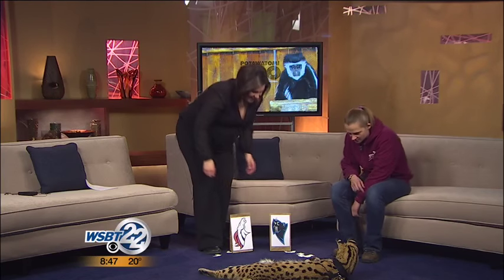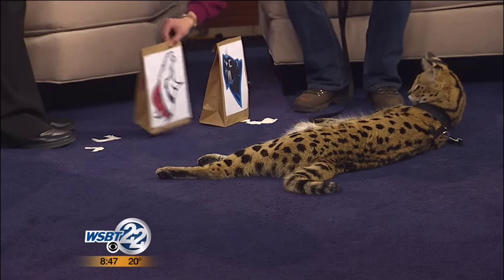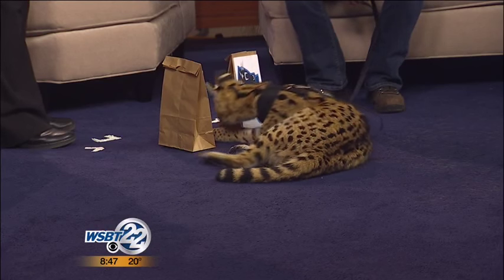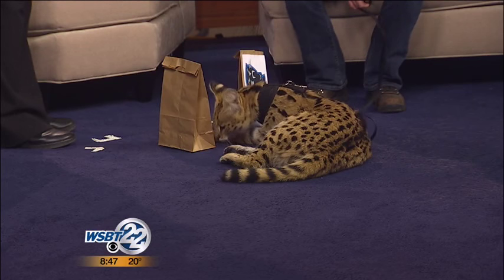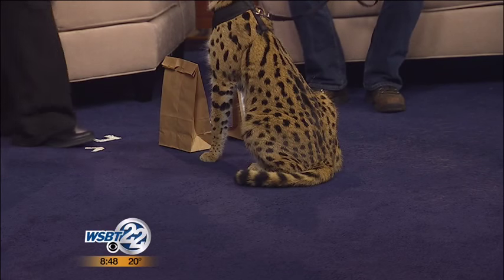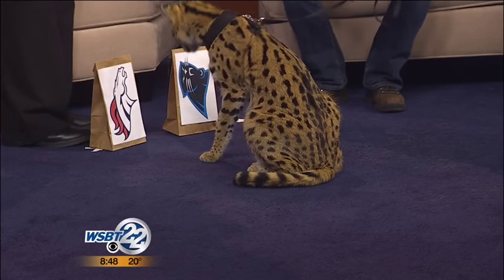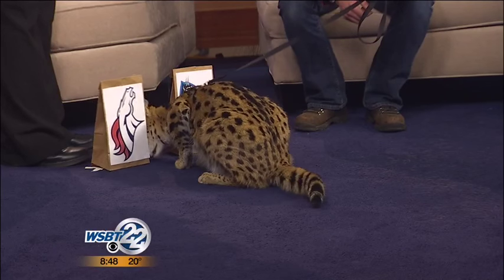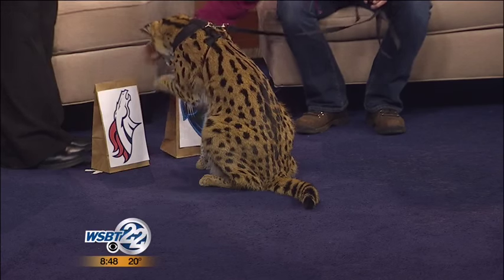All right, buddy. He can't be bothered. He's checking it out. He's trying to smell those meatballs. Which one? Which one do you want? He's too distracted. He's leaning that direction. Do you need a little whiff of air from the Broncos?